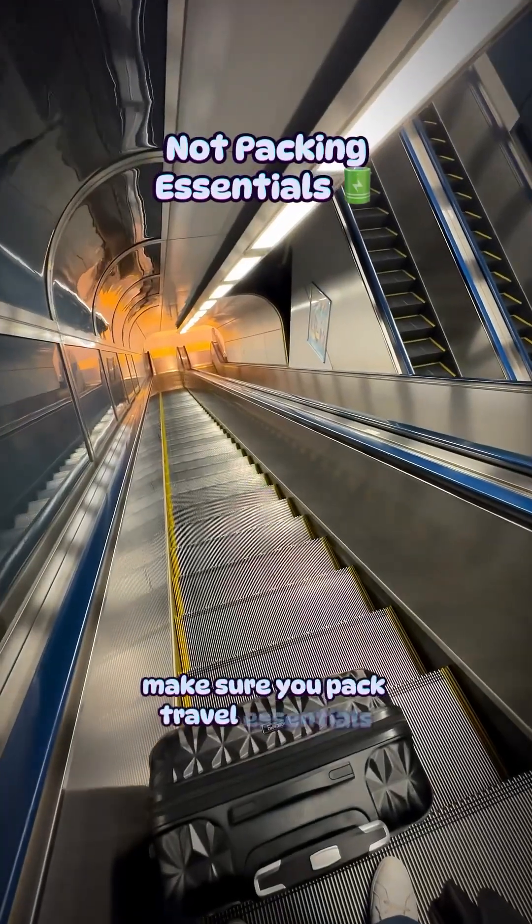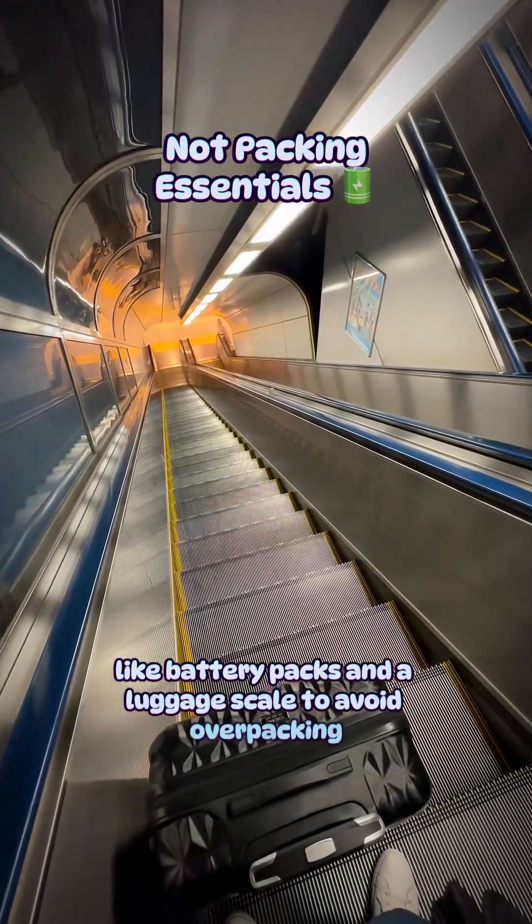Make sure you pack travel essentials like battery packs and a luggage scale to avoid overpacking and overweight fees.